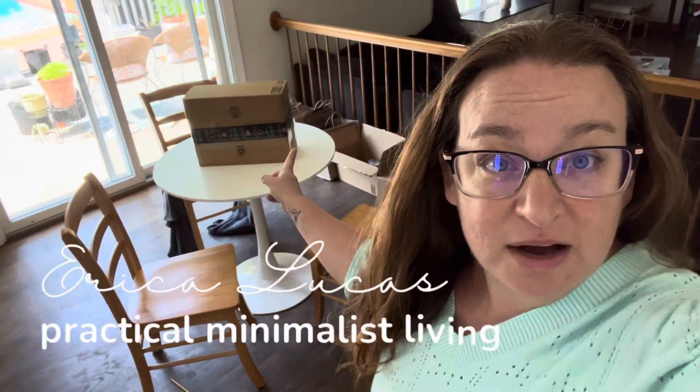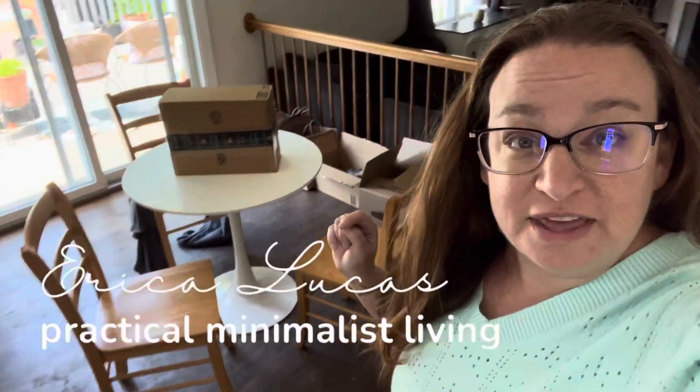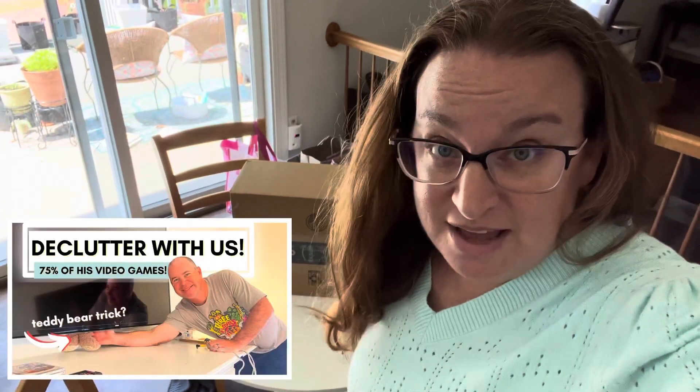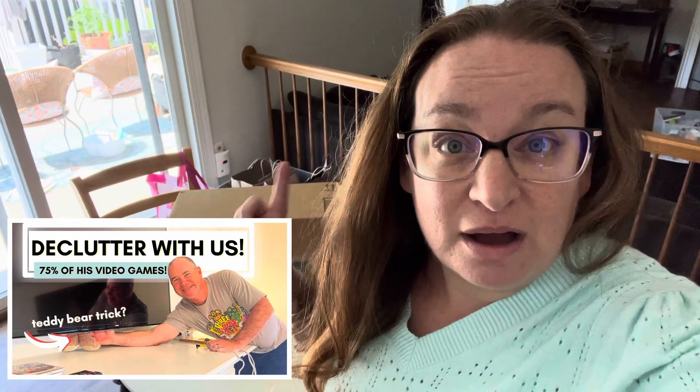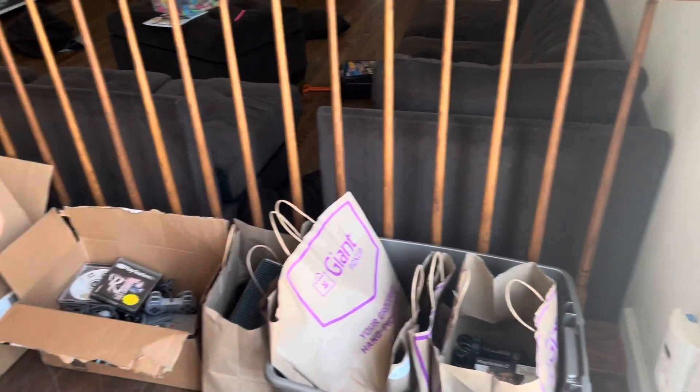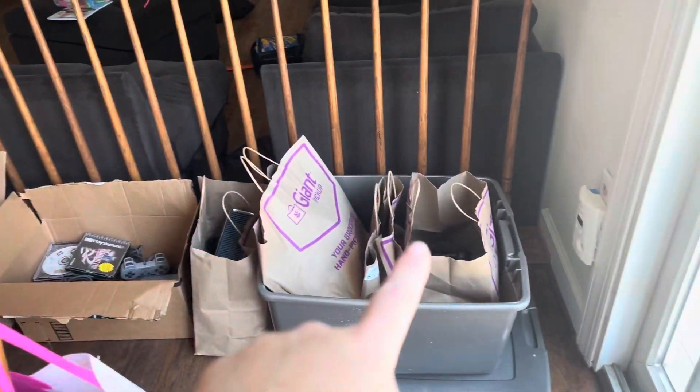I'm making this video today because of this box right here — this is the PlayStation 3. My husband sold it on eBay. Recently we did a video about decluttering video games and he had chosen seven gaming systems for sale. He chose to let go of seven gaming systems and he's got five to go.